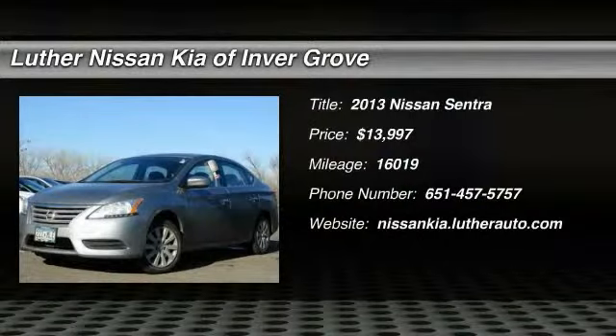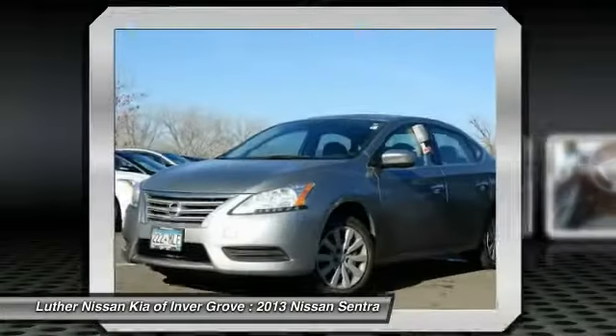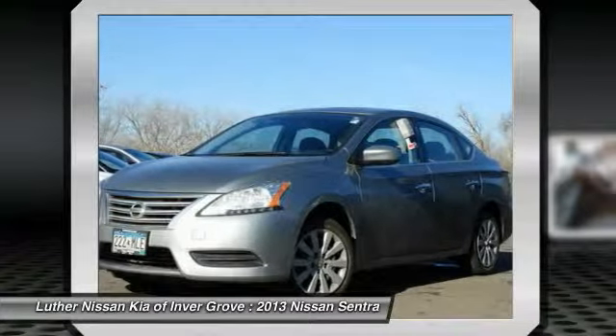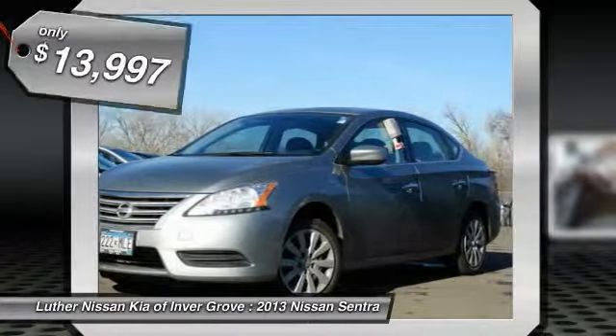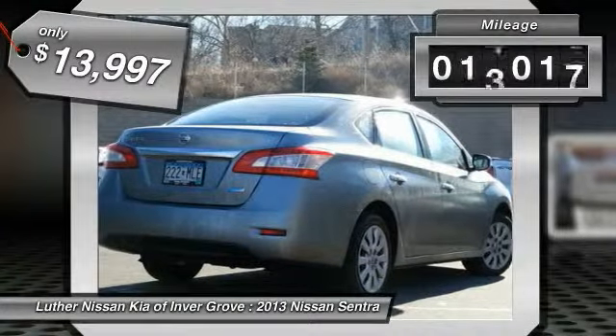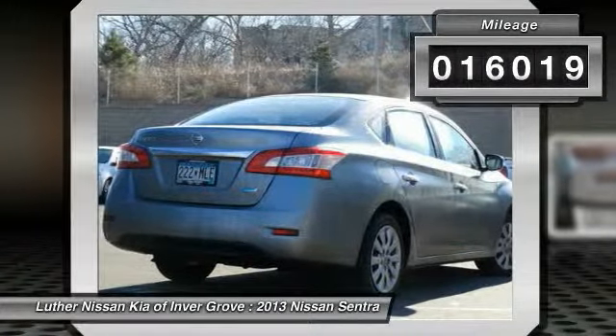The 2013 Sentra — with its spacious and versatile interior and stellar fuel efficiency, the Nissan Sentra is the obvious choice for anyone who wants to enjoy a stylish and comfortable ride, and is priced below $15,000. This vehicle has less than 20,000 miles.